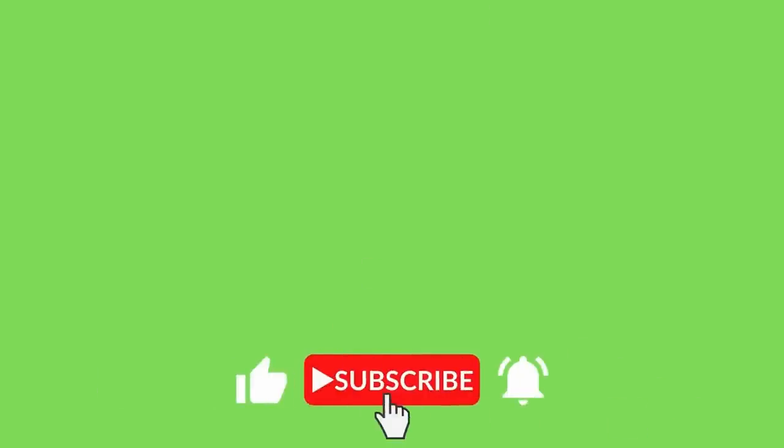If you're not a subscriber yet, make sure you hit that little red subscribe button as well as the bell notification so you get notified when new videos come out. Thank you very much for watching — I hope this was helpful, and I'll see you in the next one. Cheers.